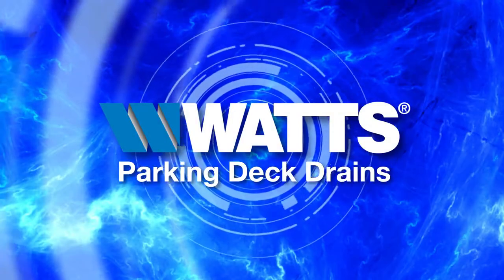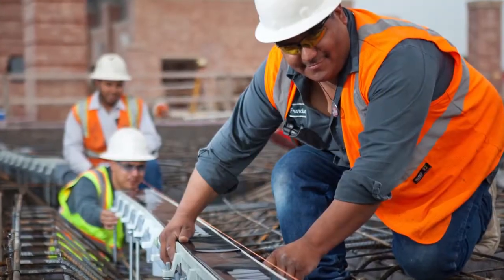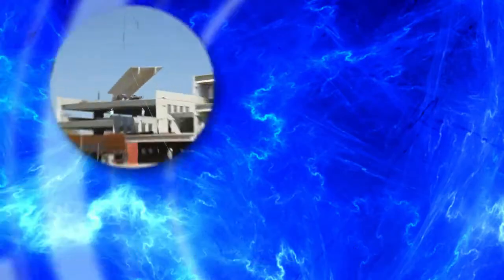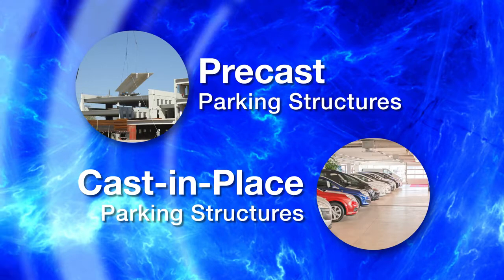Watts Parking Deck Drains combine the quality of Watts drainage with the special requirements of parking deck construction. Whether it's a precast or cast-in-place parking structure, there's a Watts drainage solution ready to go to work.